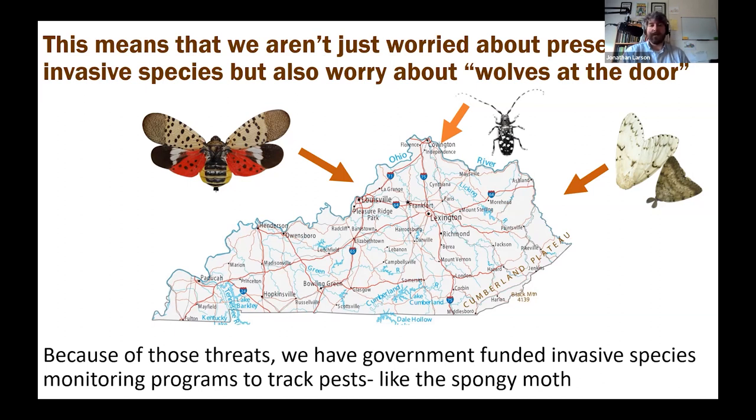As an extension professional, I worry and try to teach people about the wolves at our door — invasive species that aren't here yet but become out of sight, out of mind. We need to be thinking about these bugs consistently because if they arrive it will change the lives of everybody in this state, not just people who work with wood products. We have to have programs that monitor for them, which is hard to justify because you're trying to prove a negative. Kentucky has had very long-standing success with monitoring and tracking pests like the spongy moth.